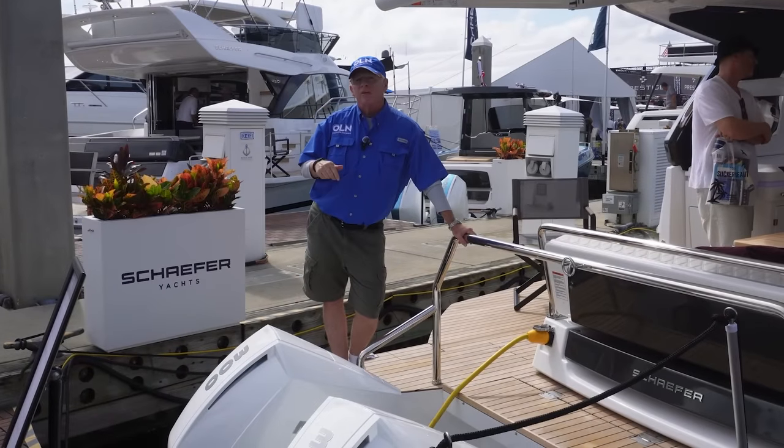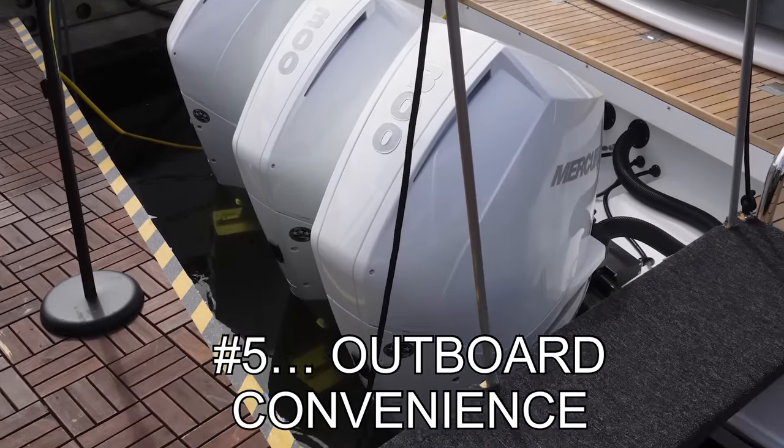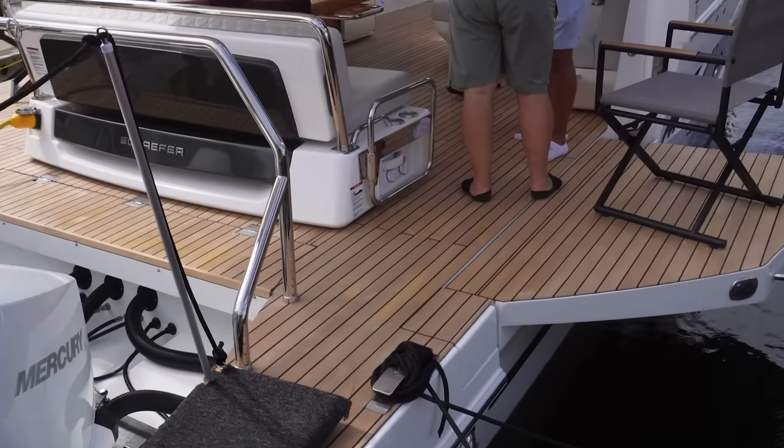And number five, the convenience of outboard power. This is giving us so much more room on the inside of the boat, plus ease of maintenance on the outside.